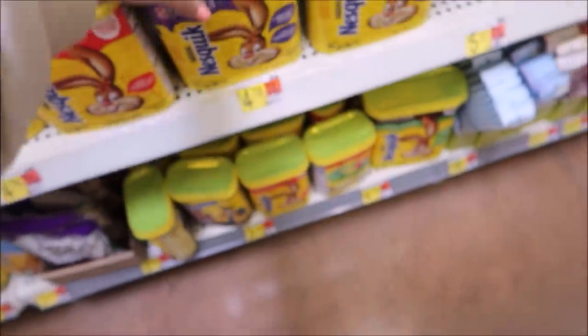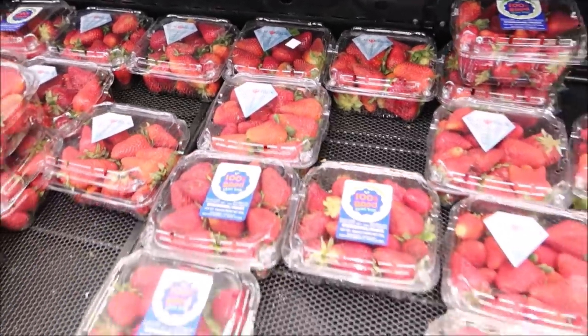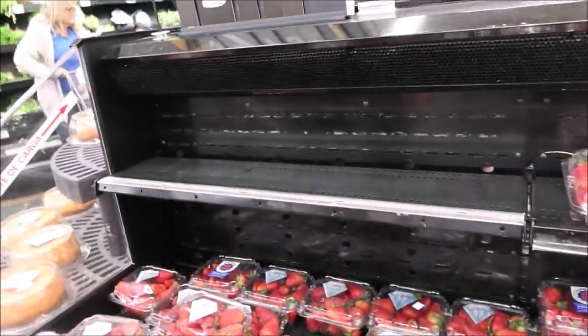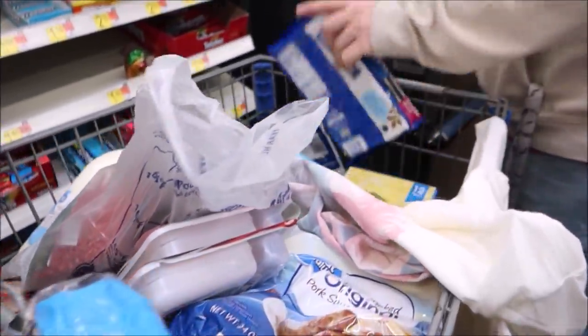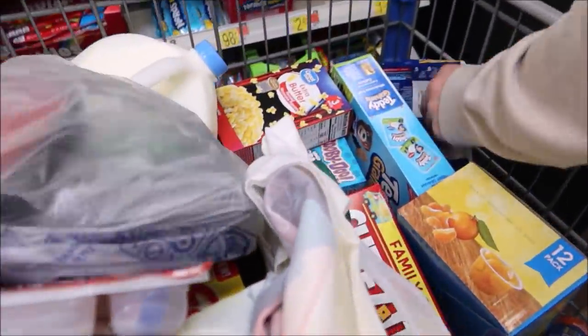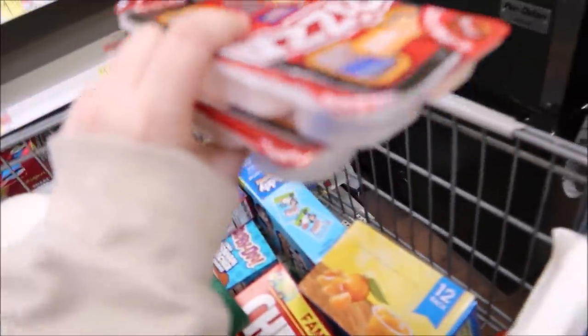I knew I should have gotten our fruit from Target — our Walmart always seems picked over, or the fruit is disgusting or moldy. Let me know if your Walmart is the same because I've heard multiple people say the same thing.